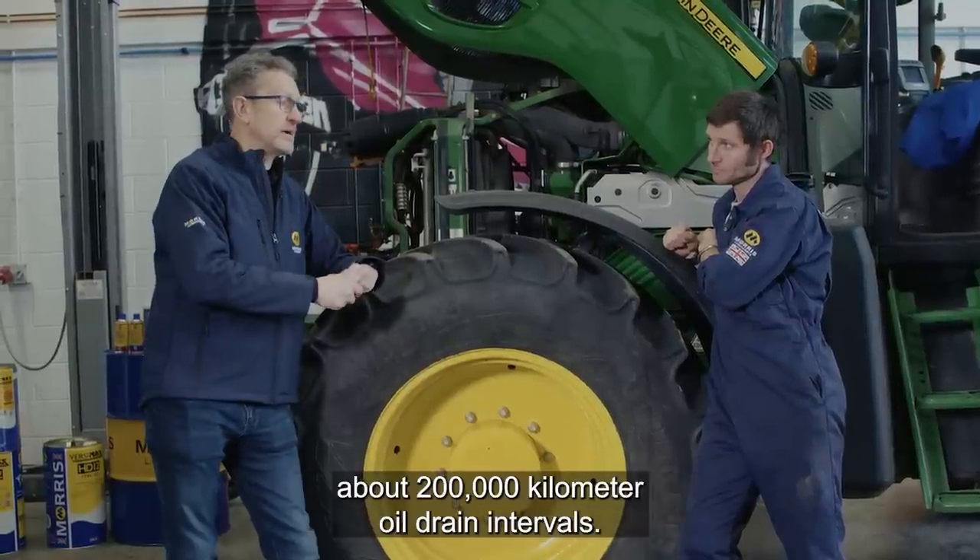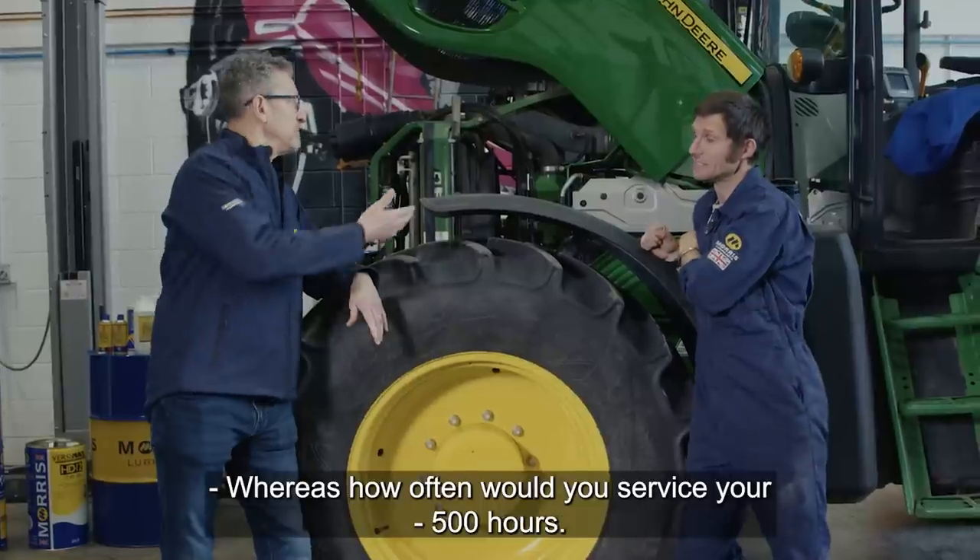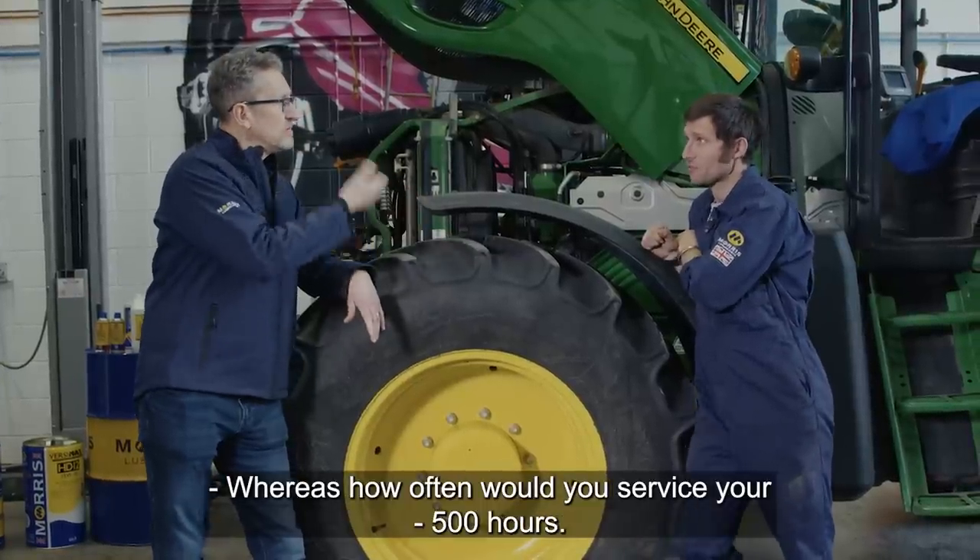There are some truck manufacturers now talking about 200,000 kilometre oil drain intervals. Whereas how often would you service your tractor? 500 hours. 500 hours — yes.